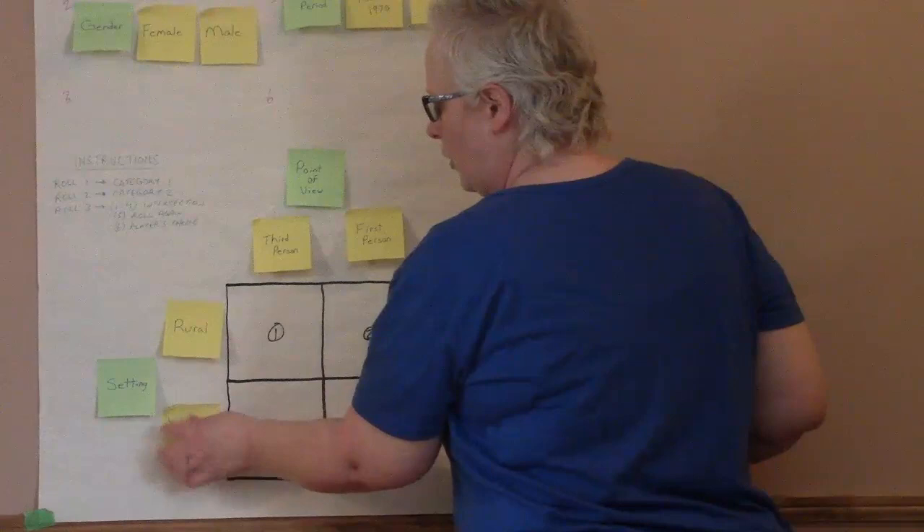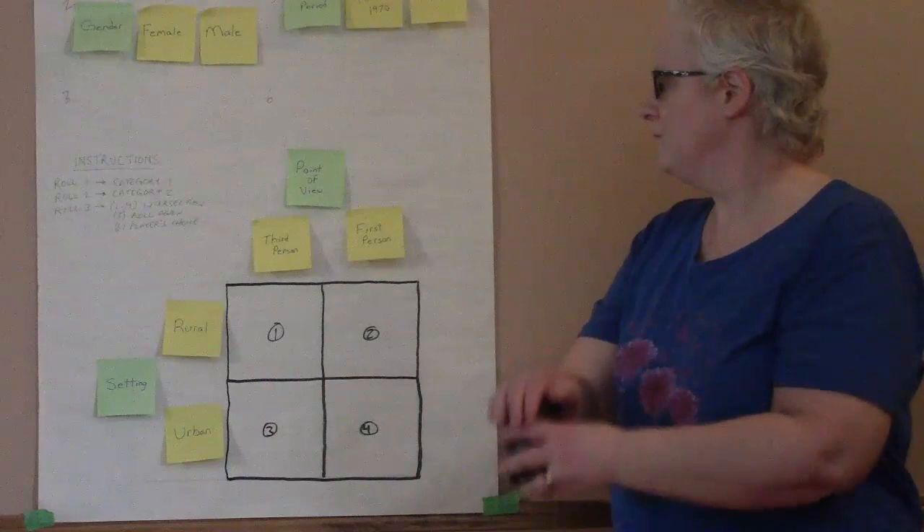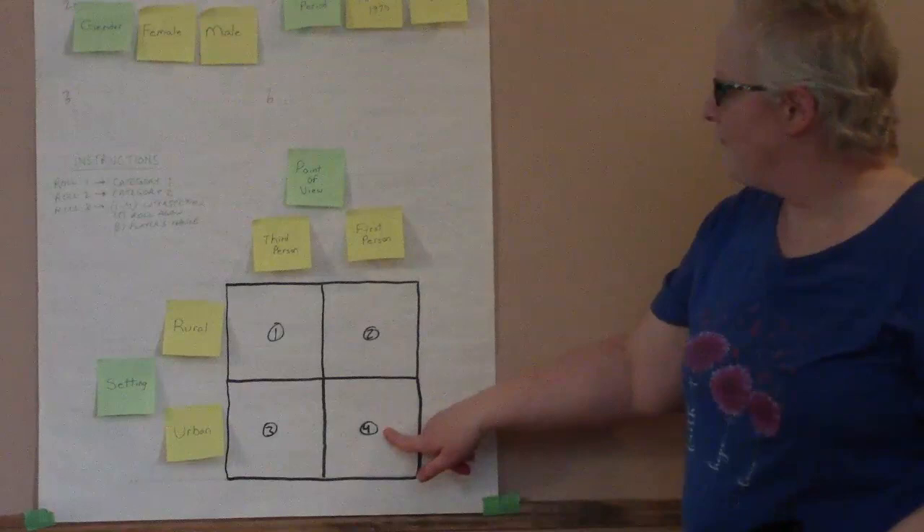Okay, here we go — the third roll. Four. So I need to look for a book that is told in the first person and has an urban setting.